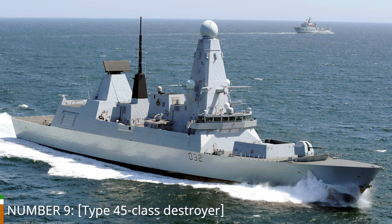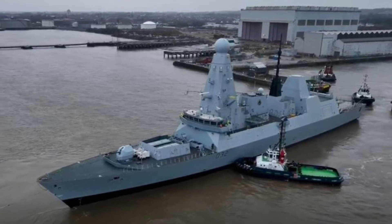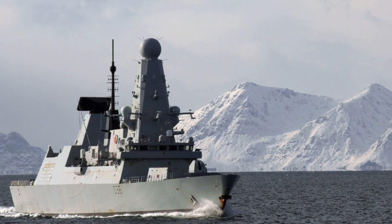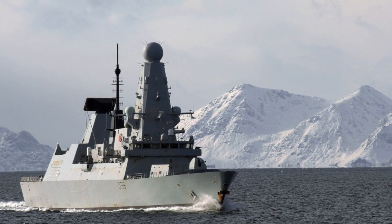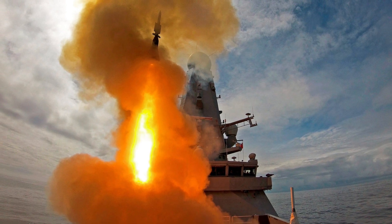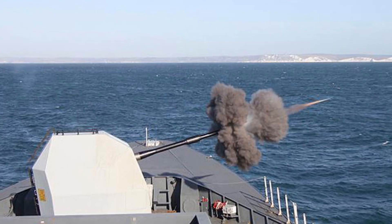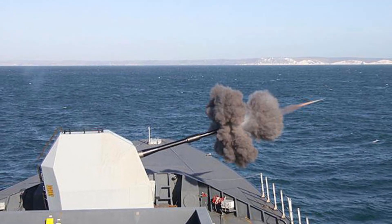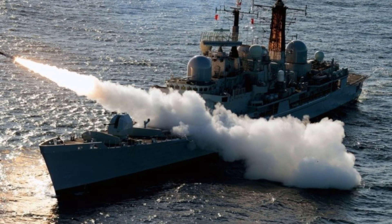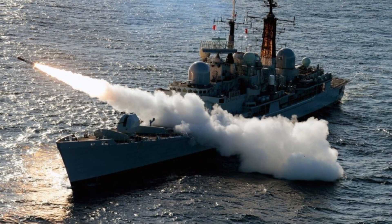Number 9: Type 45-Class Destroyer. Moving up to number 9, we have the Type 45-Class Destroyer from the United Kingdom. These state-of-the-art destroyers are known for their exceptional air defense capabilities. With advanced radar systems, the Sea Viper missile system, and a sophisticated combat management system, they can detect and neutralize multiple air threats simultaneously. These destroyers also have a versatile arsenal of naval guns and anti-ship missiles, making them a formidable force in modern naval warfare.